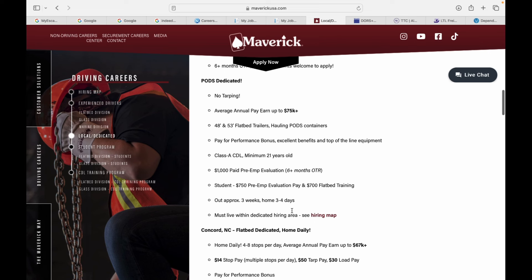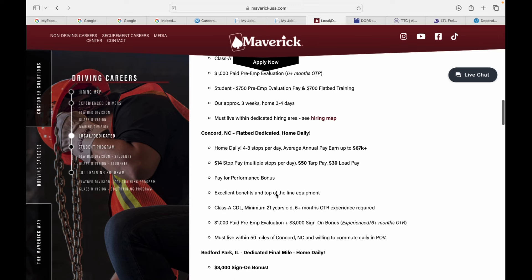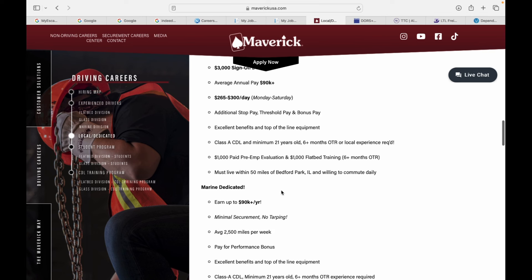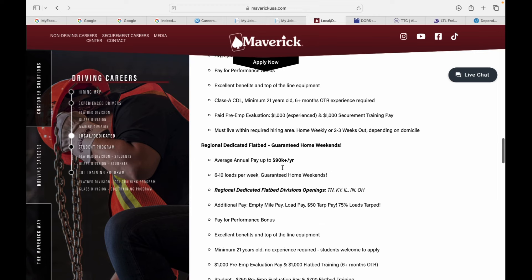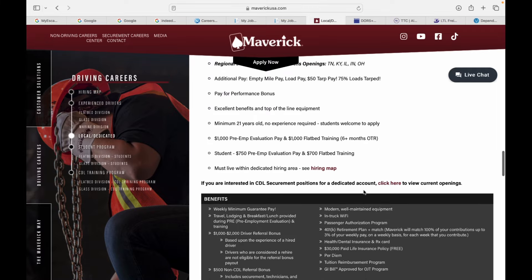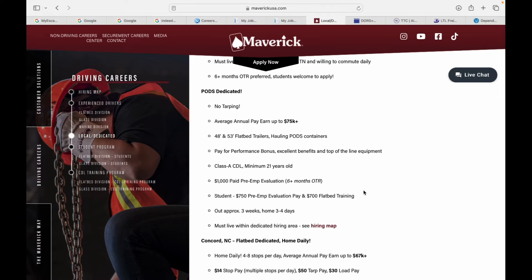Bedford, Illinois — another $3,000 bonus, average annual pay $90,000 a year, home daily with a $3,000 sign-on bonus. So you can make up to $90,000-plus home daily. Marine dedicated — this is the boat division — $90,000 a year, 2,500 miles per week, minimal securement, no tarping. They also got regional flatbed, home on weekends, another $90,000. So if you're in Tennessee, Kentucky, Illinois, Indiana, and Ohio, check them out. These new jobs they got are going crazy — you can get $90,000 home daily with a $3,000 bonus.